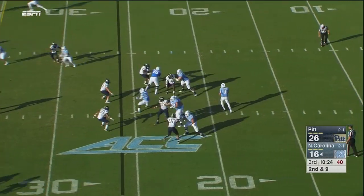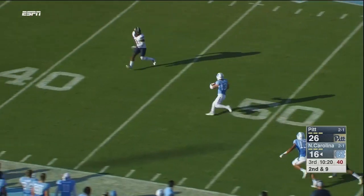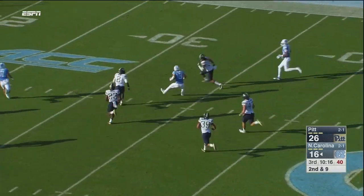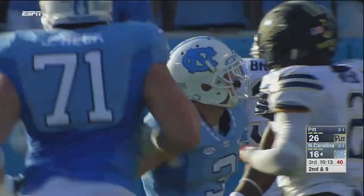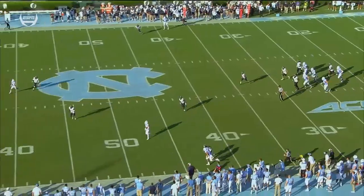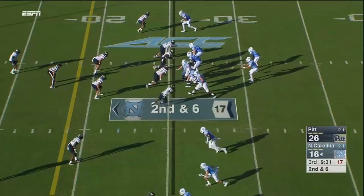Four receivers in the formation for Carolina and they'll play action. Trubisky wide open over the middle — Switzer at the 40, he's to the 50, cuts back to the right side at the 40, Switzer to the 35, hit, trying to close in on him, finally does so at the 29 yard line. Switzer was all alone middle of the field, and then he just did Ryan Switzer things, angling all around and dancing his way for the big gain.